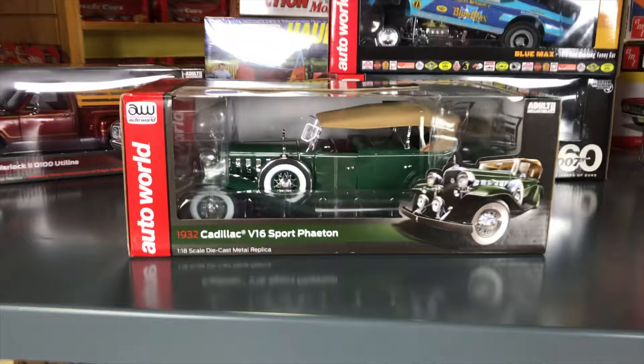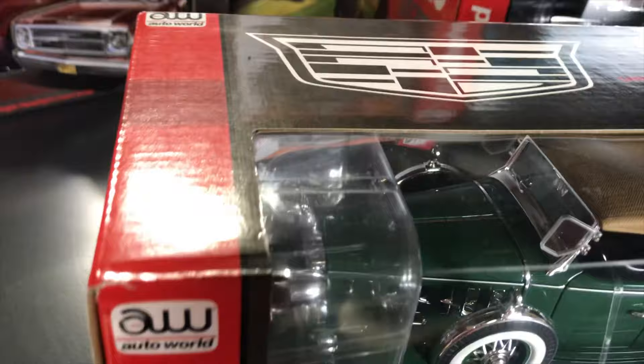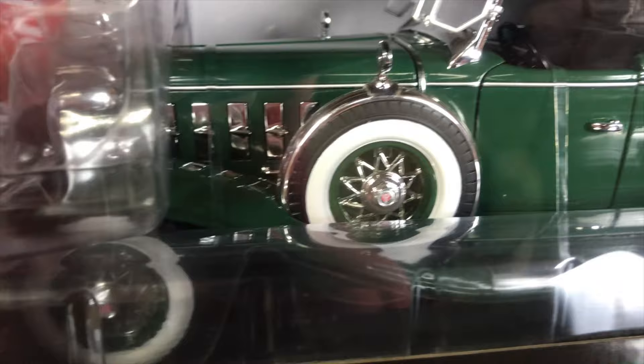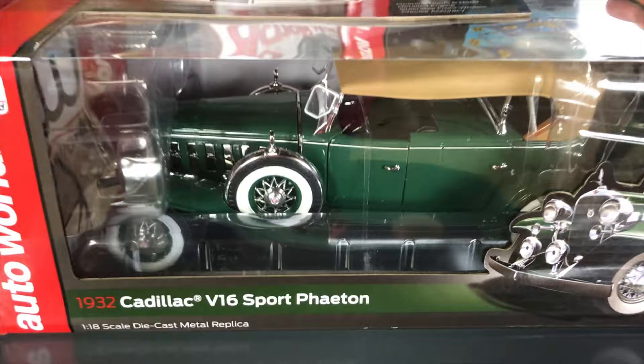Last for 1/18 scale: the 1932 Cadillac V16 Sport Phaeton in green with a tan top — another in the popular series of different V16 versions. Lots of detail on this 1930s-era car: detailed engine, opening doors and hood, detailed V16, steerable front wheels, precise accuracy, and a detailed chassis on the bottom.